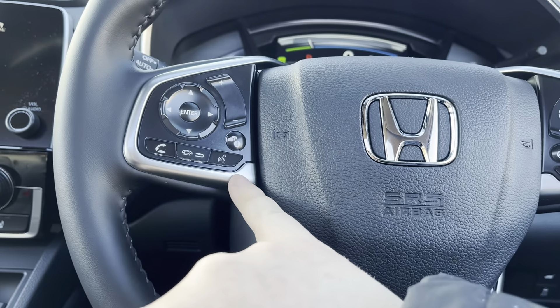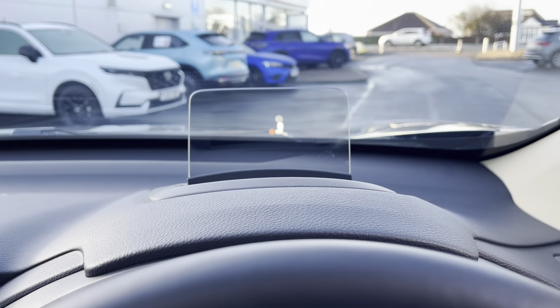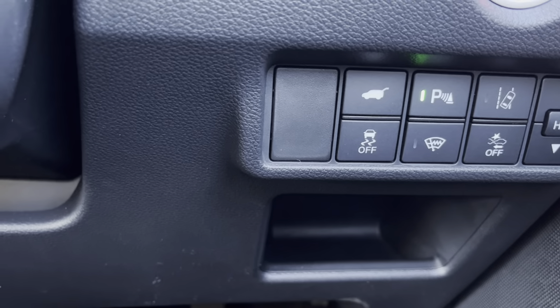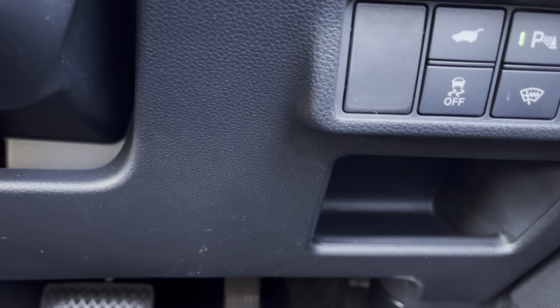Jump inside. We've got our multi-functional steering wheel, a heated steering wheel — there's all your adaptive cruise control. The heads-up display is just there, along with Bluetooth and controls for your radio.